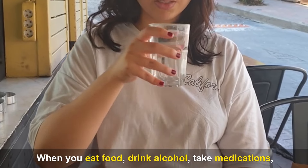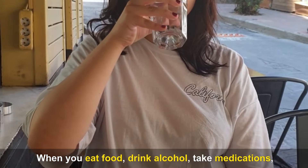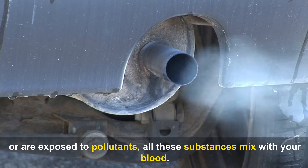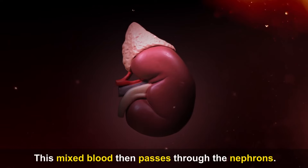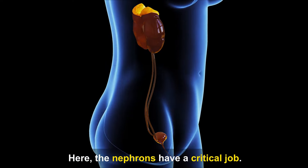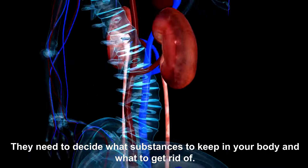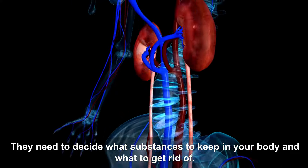When you eat food, drink alcohol, take medications, or are exposed to pollutants, all these substances mix with your blood. This mixed blood then passes through the nephrons, which have a critical job: they need to decide what substances to keep in your body and what to get rid of.